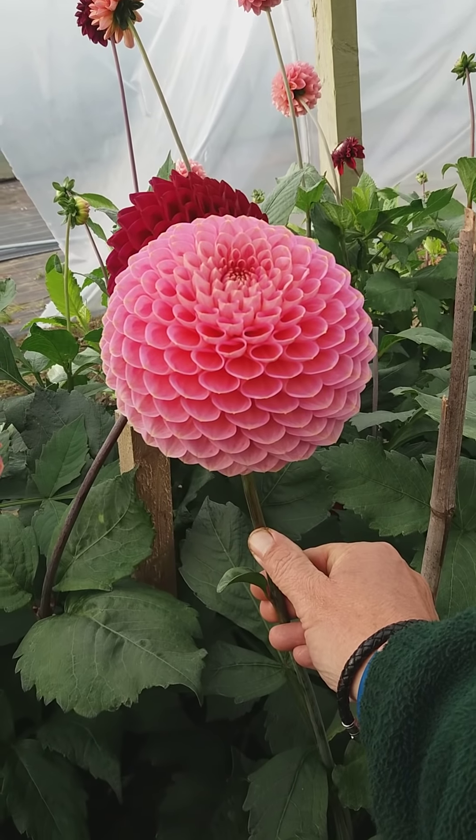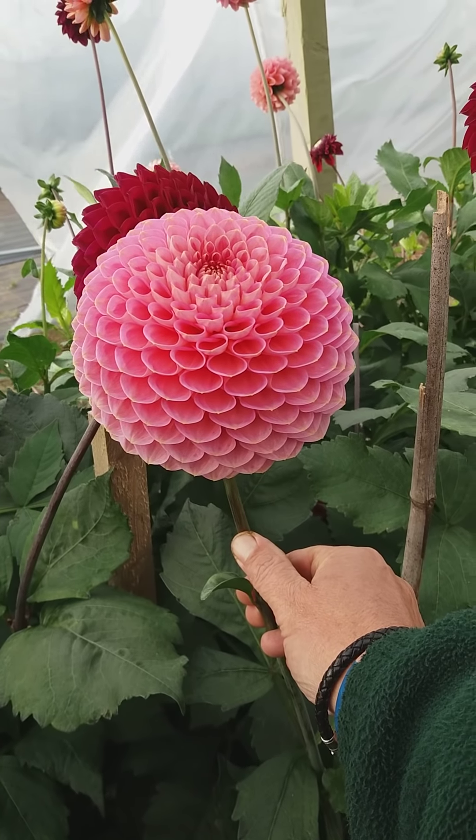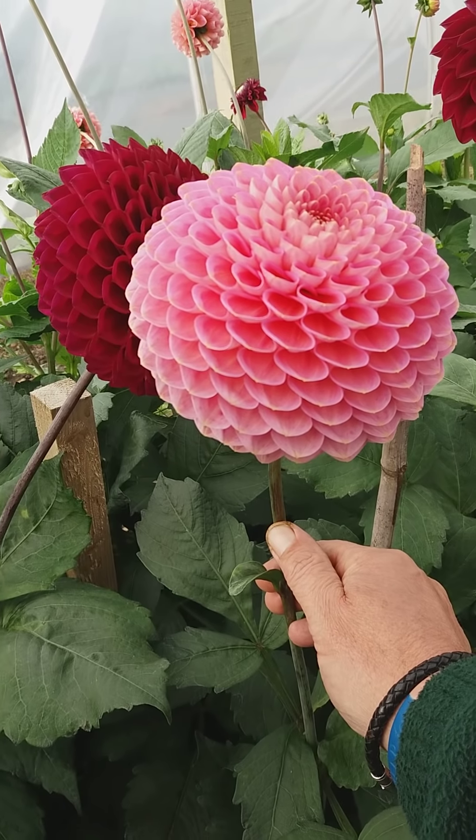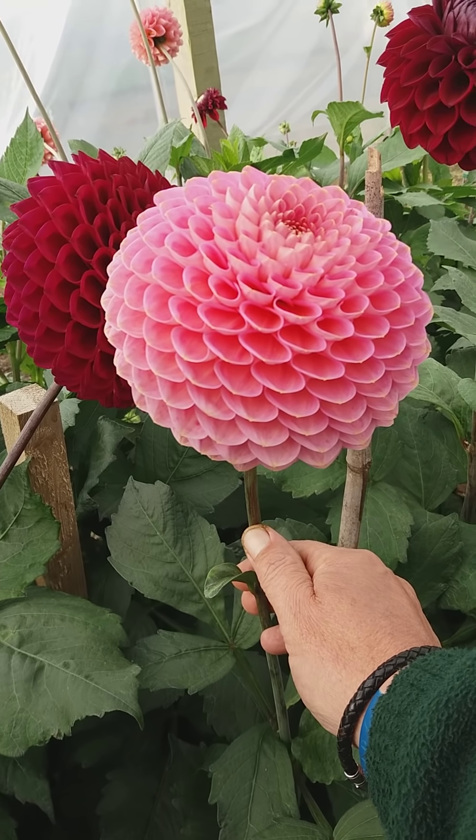That is a true small ball — beautiful colour, really good formation, as we're expecting from all of Gordon's seedlings.